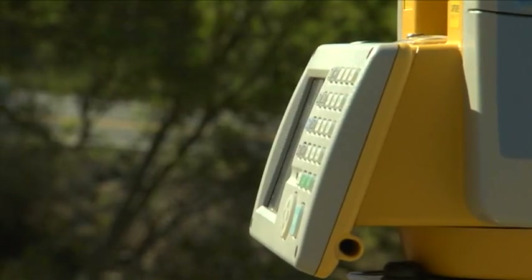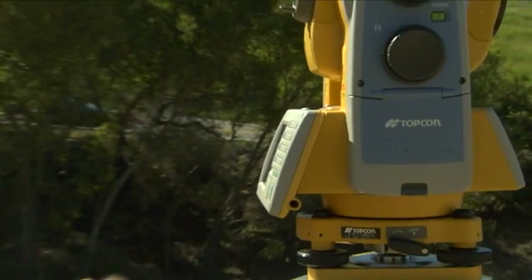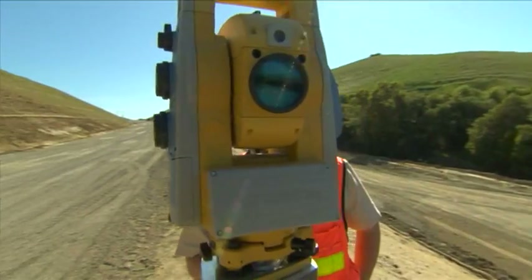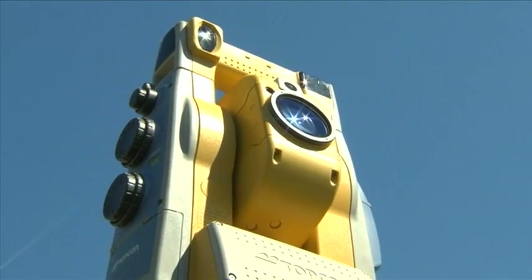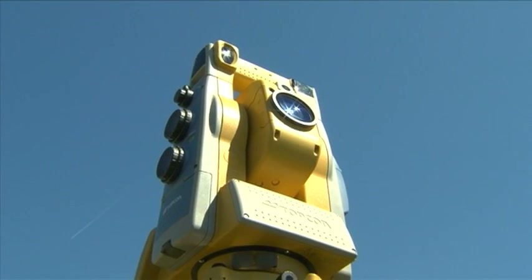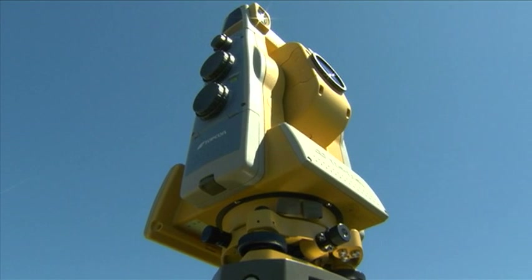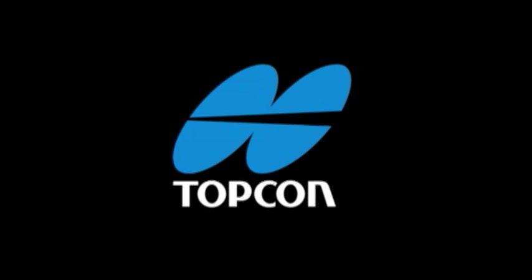Some products define an era; others create a new one. The new Topcon IS scanning, robotic, reflectorless imaging station is that product. Its only limit is your imagination. Topcon, the world leader in electronic total stations, continues to offer the world's most advanced instrumentation with the most attractive pricing.